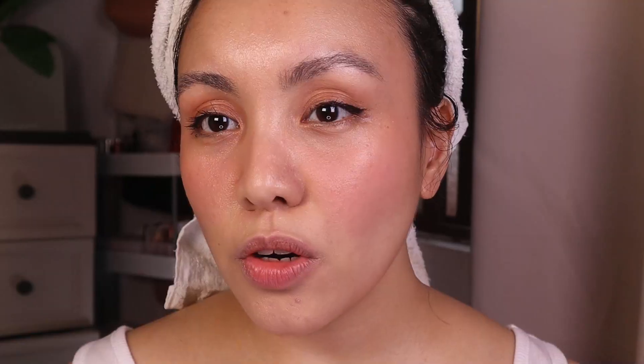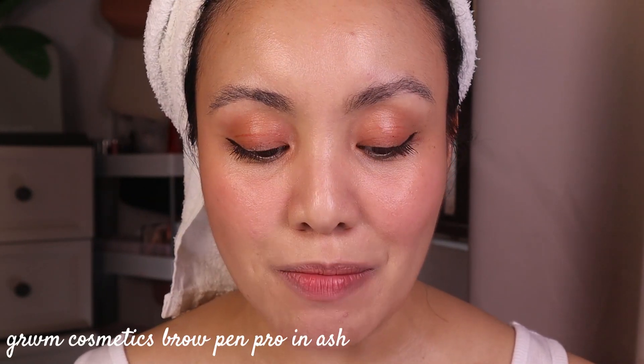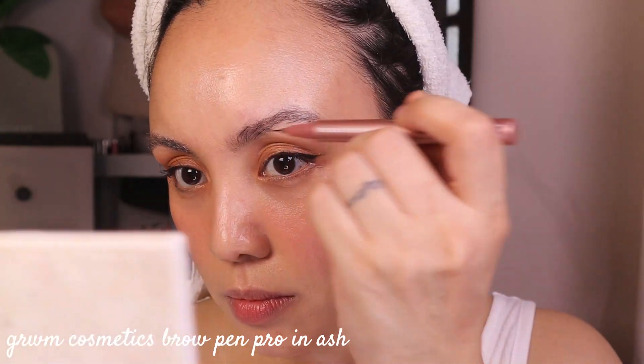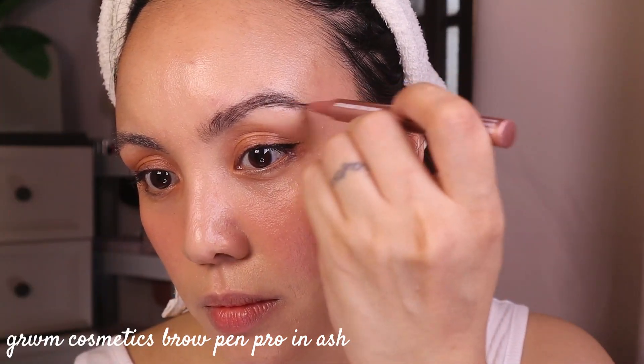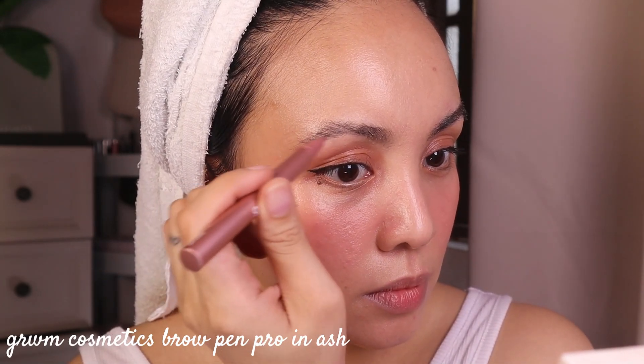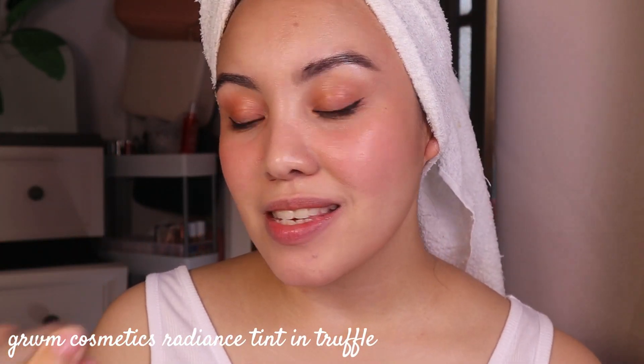For the brows I'm using the Brow Pen Pro from Get Ready Me Cosmetics in the shade Ash. I've been loving this product for the past couple of weeks — really easy to use and it fills in the sparse areas of my brows really well.